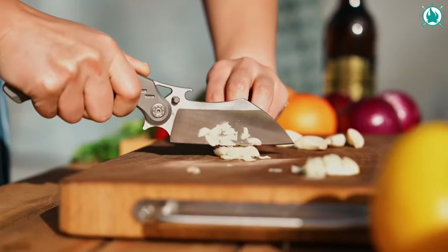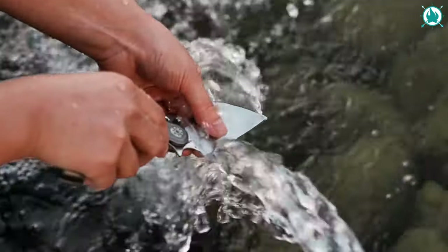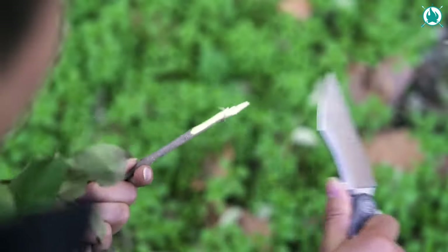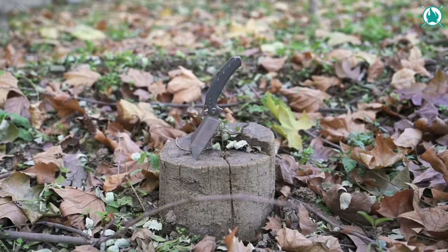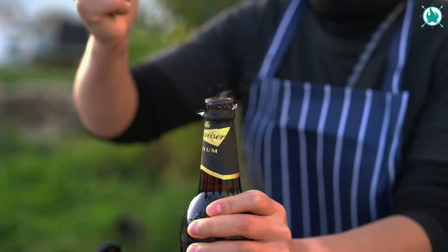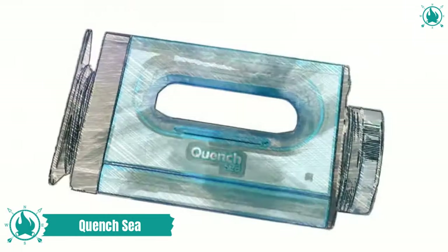Dishwasher safe and versatile, the Cook is a companion for daily tasks and outdoor adventures alike. The removable pocket clip adds customization to its practicality. Unleash the extraordinary with the Cook Folding Knife — where style meets utility in every slice. The price is $189.